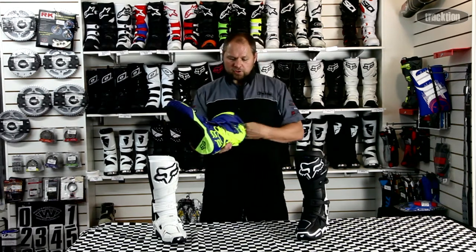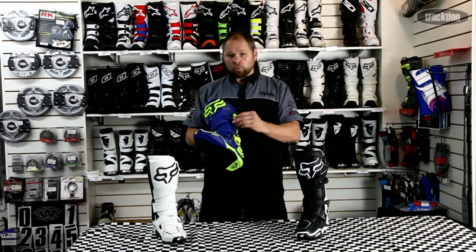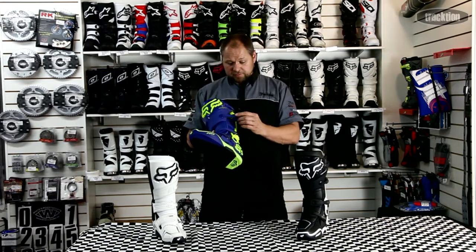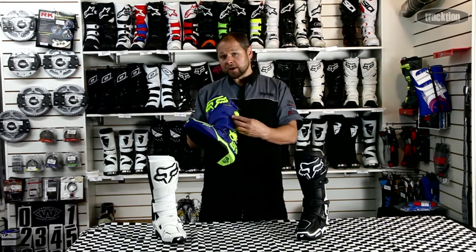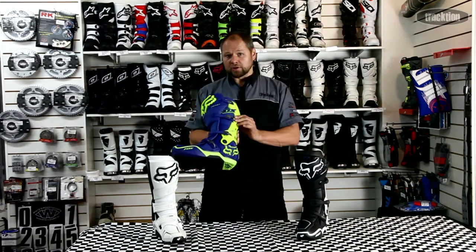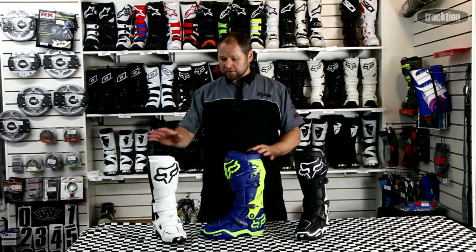You've still got your pivoting straps at the other end — what that does, as with the previous model, is give you really good alignment. You slide that in and the strap is able to align itself, giving you a good closure. The 2.0 at this stage is available in three colors: white, black/black, white, and the blue with the day-glow yellow.